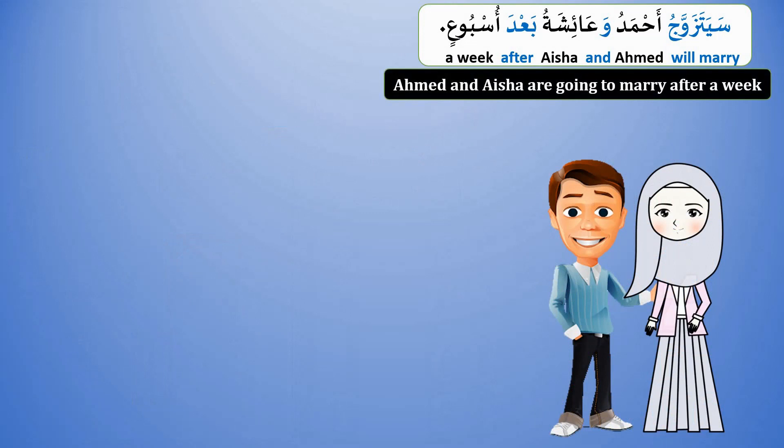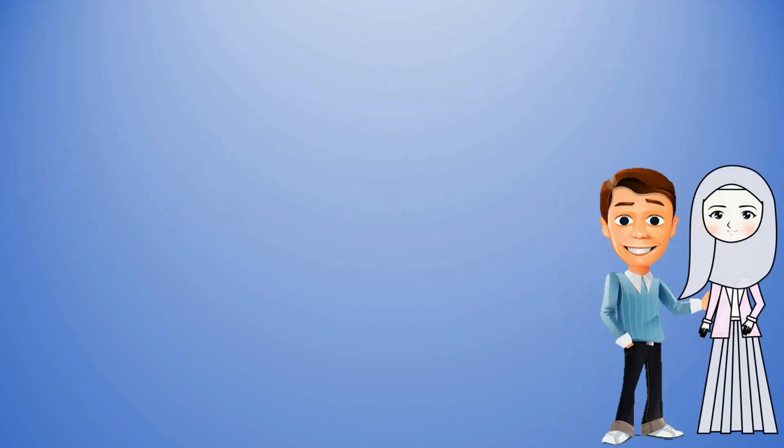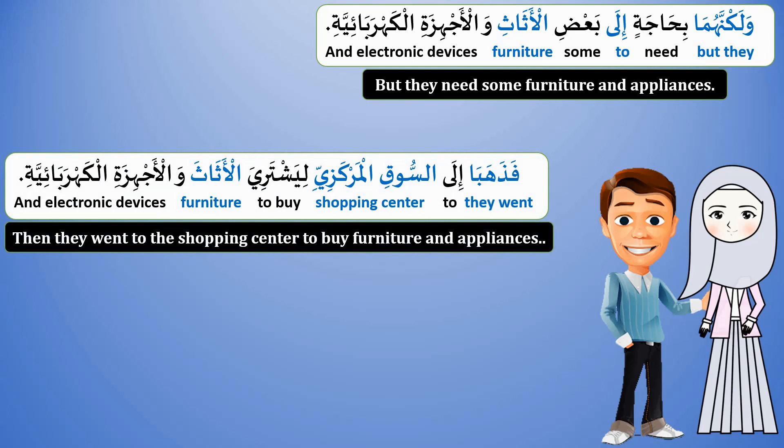Sayatazawwaju Ahmadu wa Ayishatu ba'da usbuu'in. So, yaskunani fee baytin jadeedin wa jamielin alladhi istajaraahu. Walaakinnahoma bihajatin ila ba'di al-athaathi wal-ajhizati al-kahrabaa'iyyah. Fadhahabaa ila as-sooqi al-markaziyyi liyashtariya al-athaatha wal-ajhizata al-kahrabaa'iyyah.